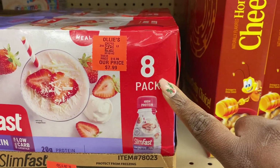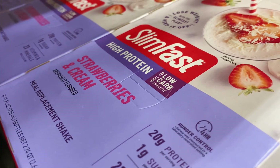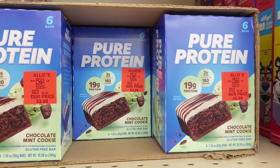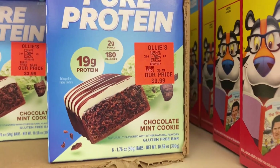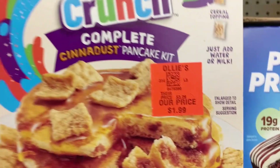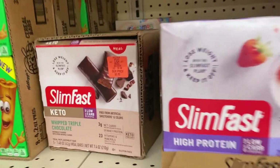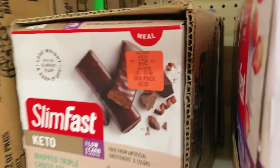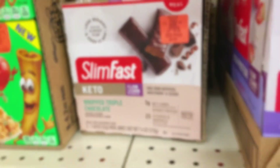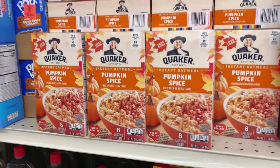Right here we have a Slim Fast high protein eight-pack of meal replacement drinks for $7.99 — strawberries and cream flavor, run don't walk on this. Pure Protein bars, six in a box, $3.99. The little small boxes of Cinnamon Toast Crunch for $1.99 — awesome find. They also have the keto Slim Fast in whipped triple chocolate, five-pack for $3.99, for you keto lovers. And peanut butter crunch treats for $1.99 a box.